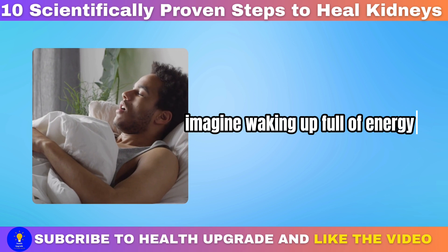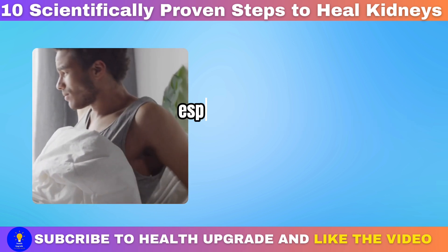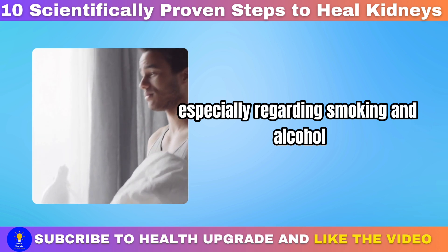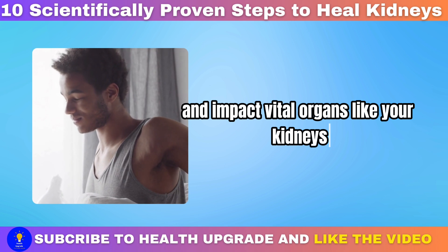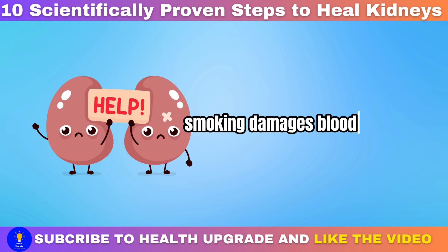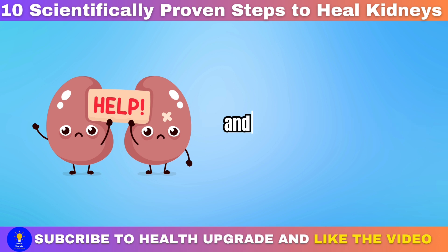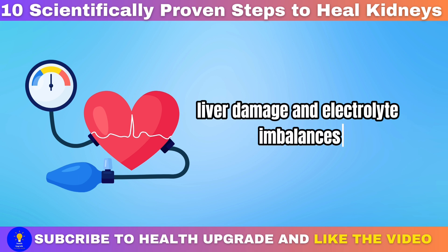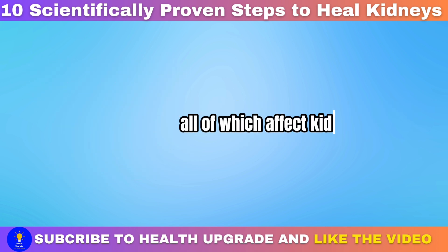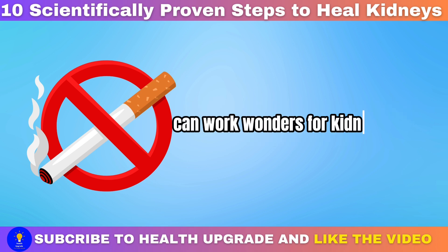Avoiding smoking and limiting alcohol consumption: your lifestyle choices, especially regarding smoking and alcohol, can determine how you feel each day and impact vital organs like your kidneys. Smoking damages blood vessels, including those in the kidneys, hindering their ability to filter waste and maintain balance. Heavy alcohol intake contributes to high blood pressure, liver damage, and electrolyte imbalances, all of which affect kidney function.